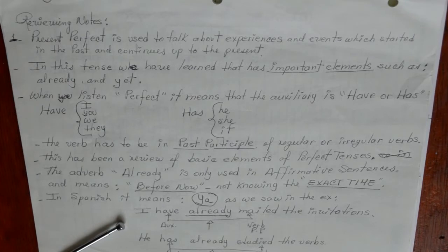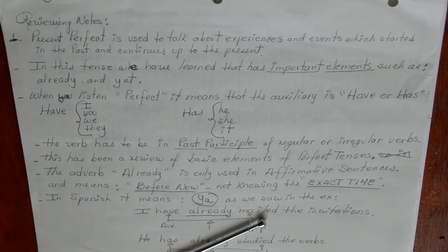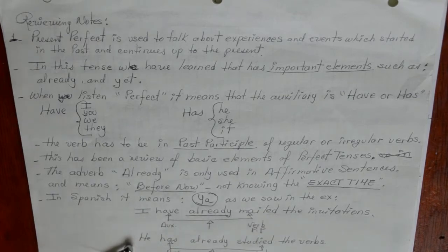Let's analyze this sentence: I have already mailed the invitations. Have is our auxiliary for the first singular person, followed by the adverb already, and the verb mailed in past participle — mailed is a regular verb ending in -ed. Here we have: He has already studied the verbs. Has is our auxiliary because we are using the third singular person, then the adverb already, and our verb studied.